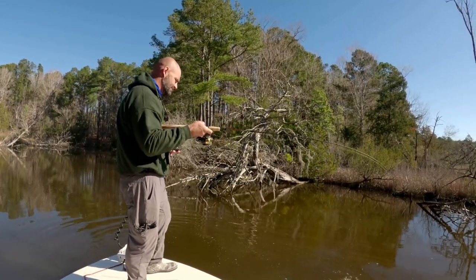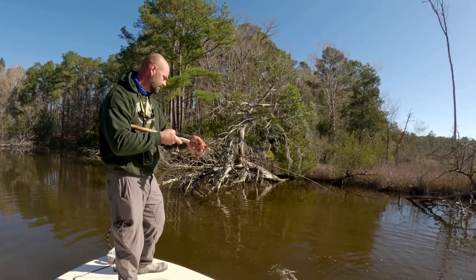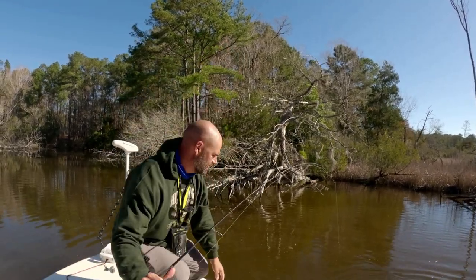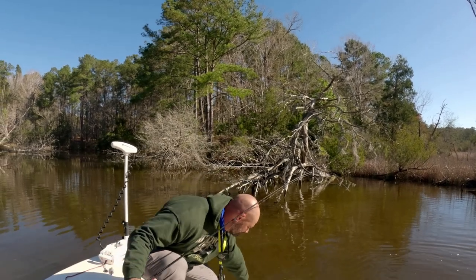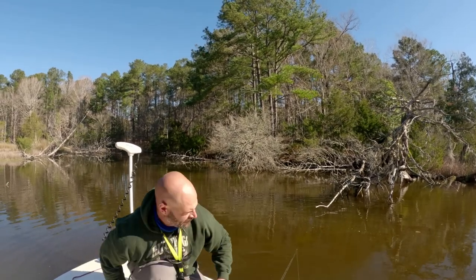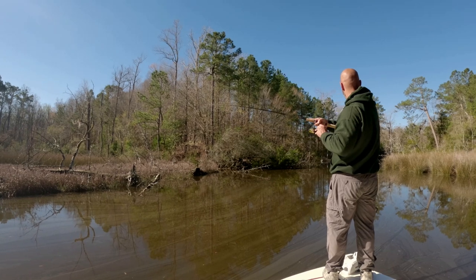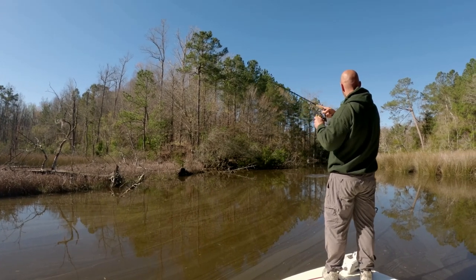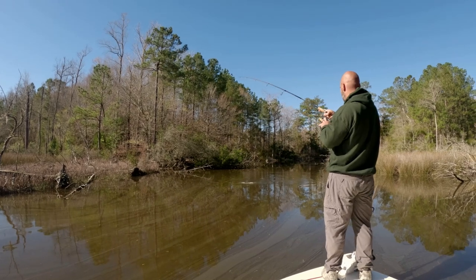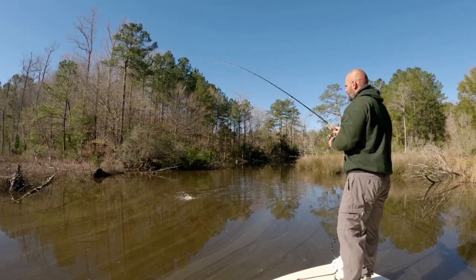That was kind of cool — he came flying out of the water. Flying redfish! A little bit chunkier fish. Making me look like an amateur, which I am. That might be a trout — hard to tell. No, I think it's a red. Those big head shakes at first, I thought it was a trout. Not a very big one, a little bit bigger than the rest.